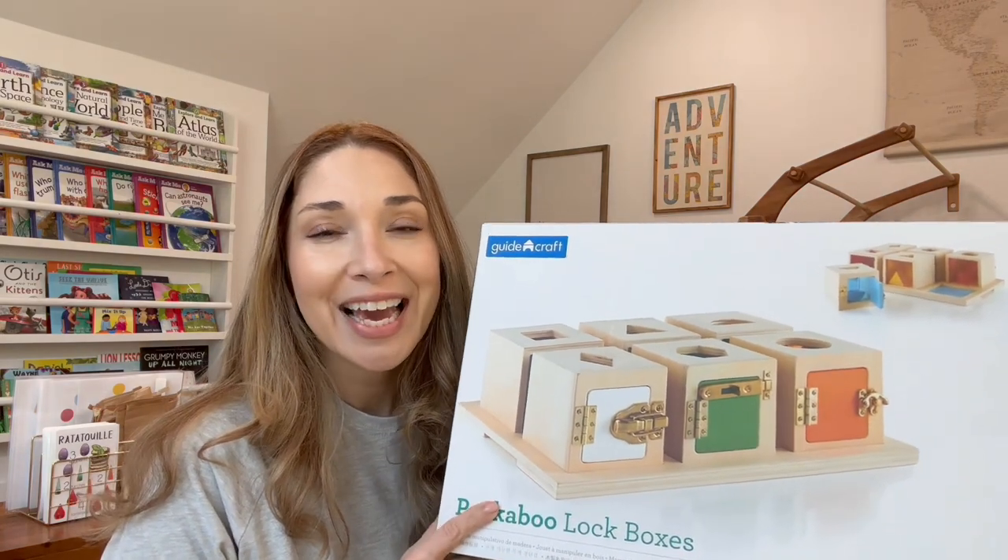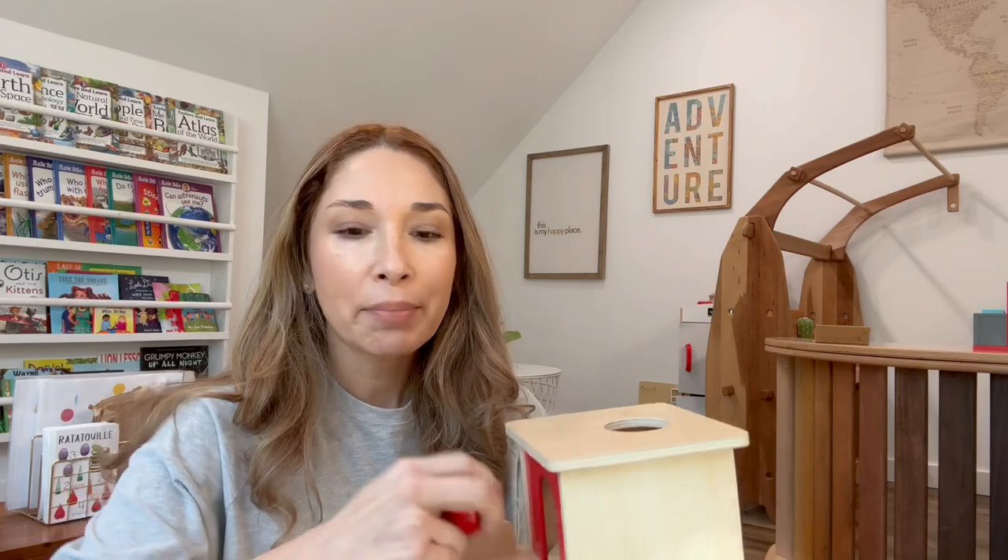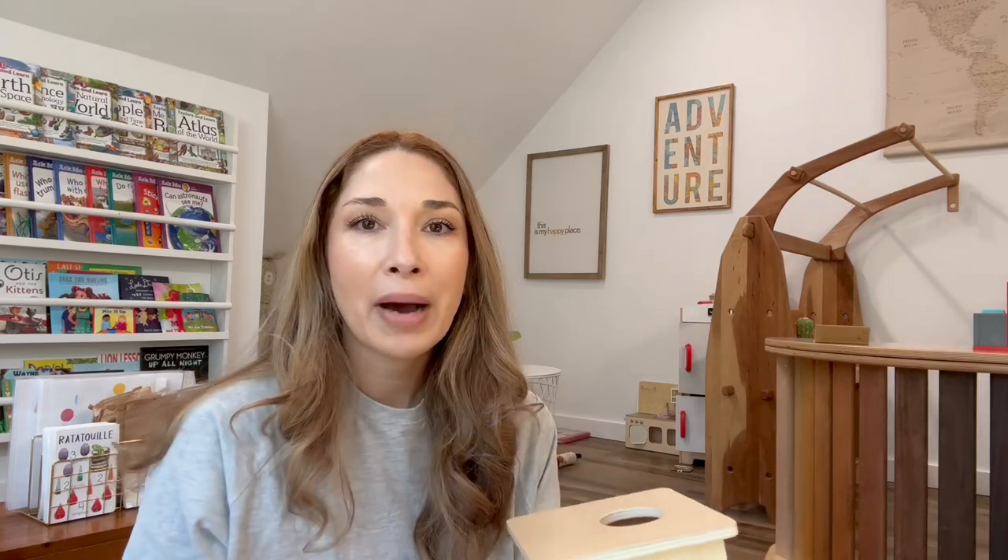The very first item I picked out for my daughter was the Guidecraft Peekaboo Lock Boxes. For Christmas, my mother-in-law got her a Montessori-style toy — if you're a Montessori parent you're probably familiar — tackling basically one skill at a time: just placing a ball inside and knowing it's going to pop back up. We opened it right away, gave it to her, and she just grabbed the ball, popped it in. We did not have to explain one thing. She just knew exactly what to do. But then she basically mastered it and didn't want it anymore.